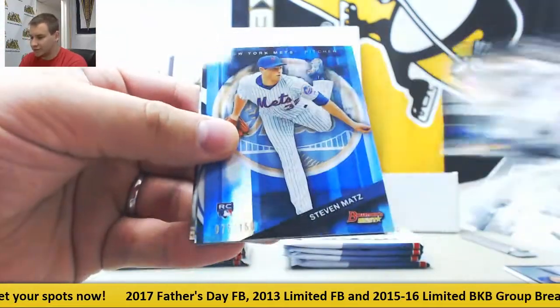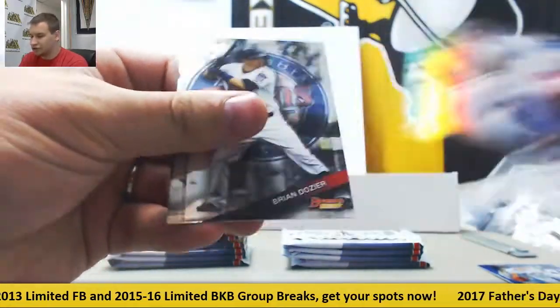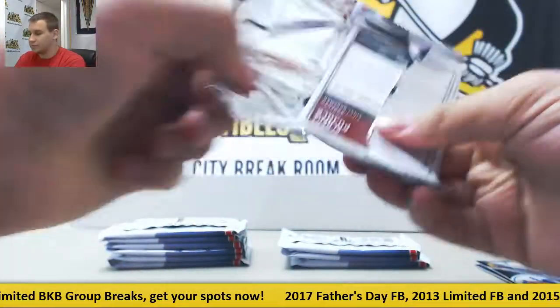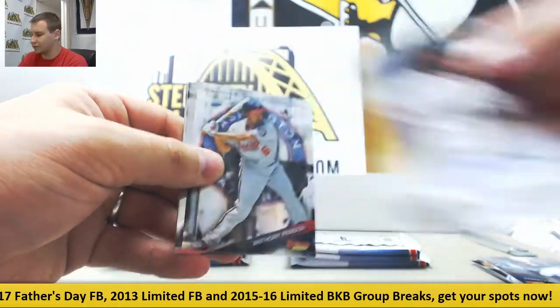Aaron Judge Prospect, numbered to 150. Steven Matz, 150 Rookie. Mirror Image and Base. And the first autograph is for the A's — Matt Chapman, Base Autograph.